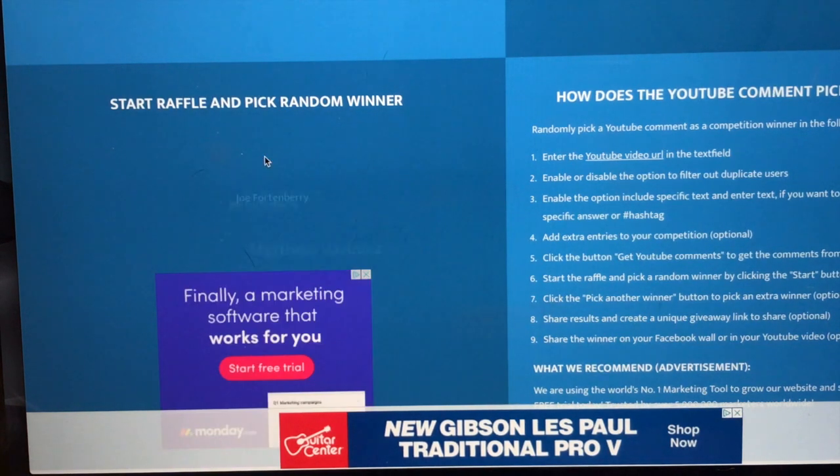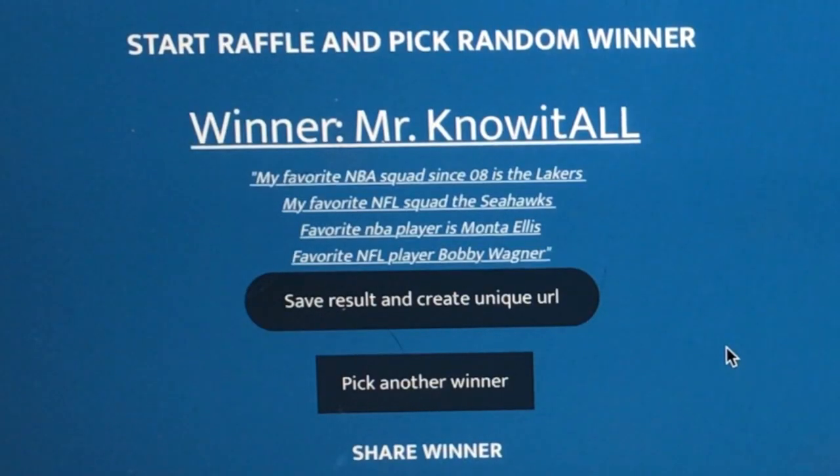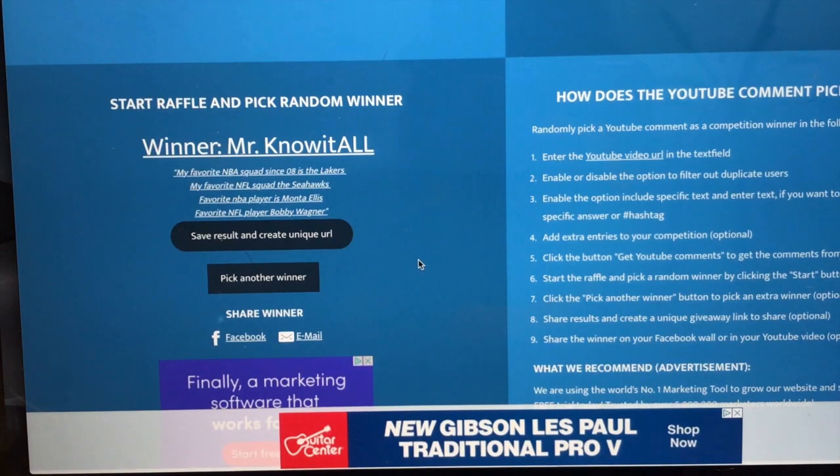Let's pick another one. Mr. Know-It-All — 'My favorite NBA squad since '08 is Lakers, football Seahawks, and favorite player is Monta Ellis, and for football Bobby Wagner.' Congratulations Mr. Know-It-All, the second winner.